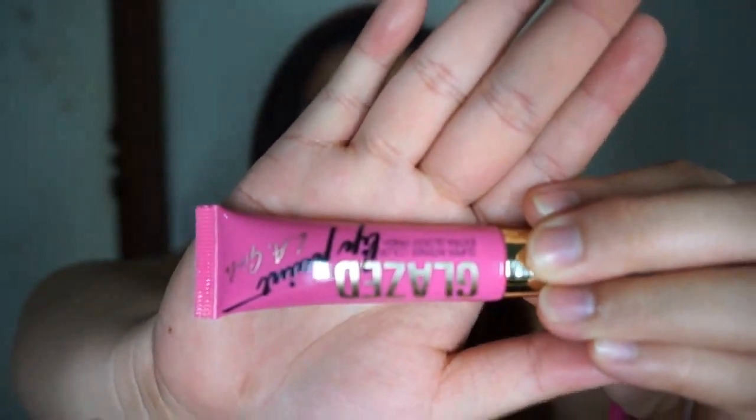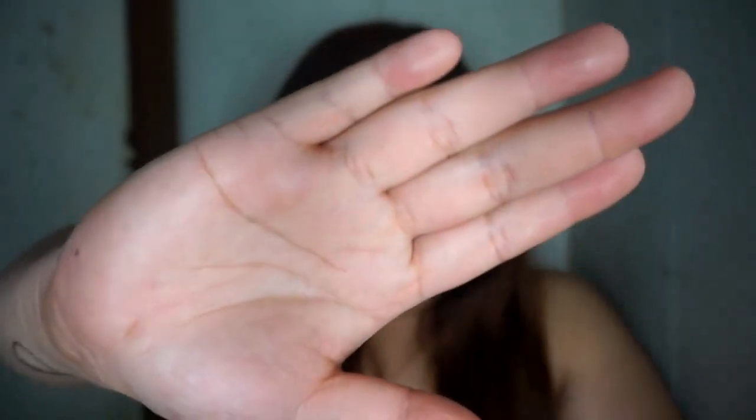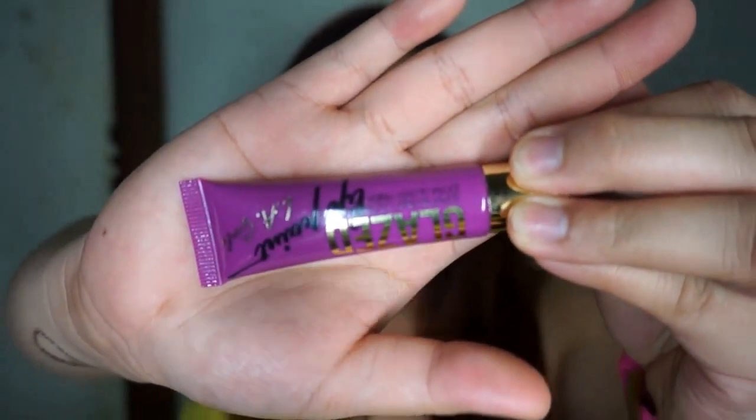I've been using Bombshell for about a month now — it's a very intense pink lipstick. I also have Pinup, which is the red one, and Seduce. I initially wanted other colors but one of the colors I like wasn't available. I believe there are a lot of versions of it.